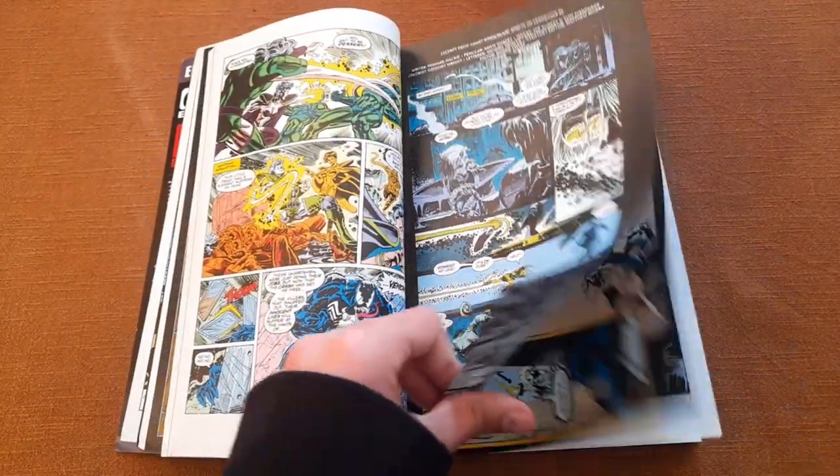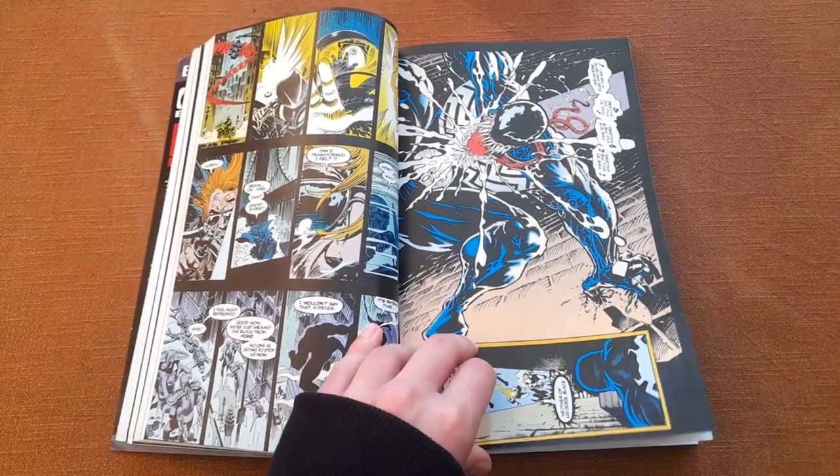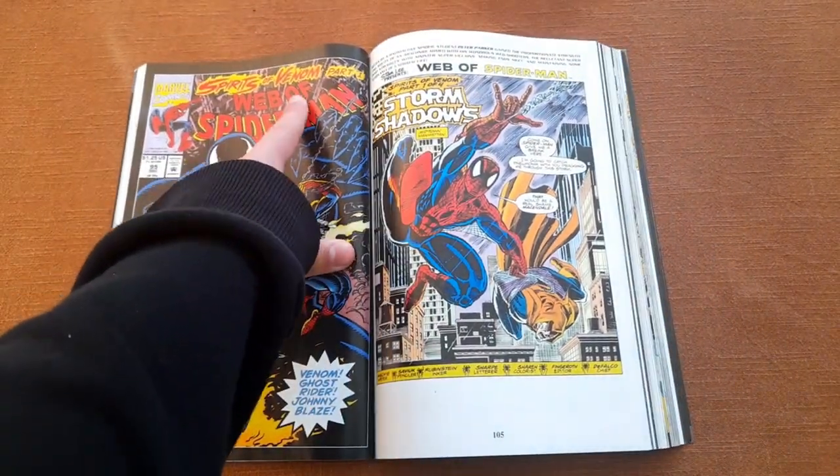In the next story, Spider-Man and Venom team up with Johnny Blaze and Ghost Rider in the story called Spirits of Venom.